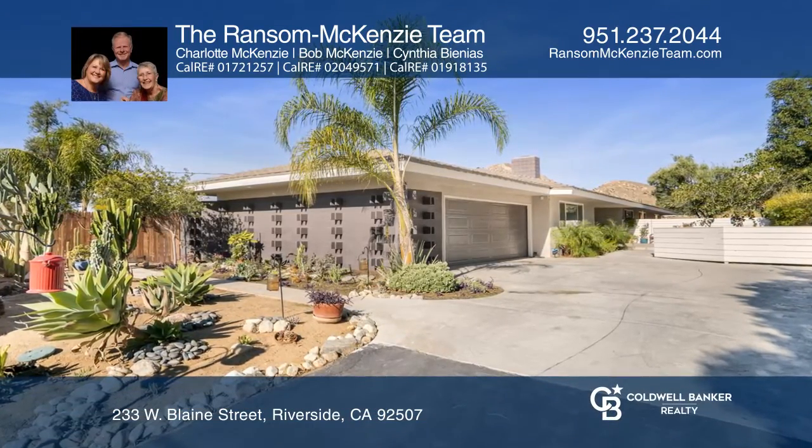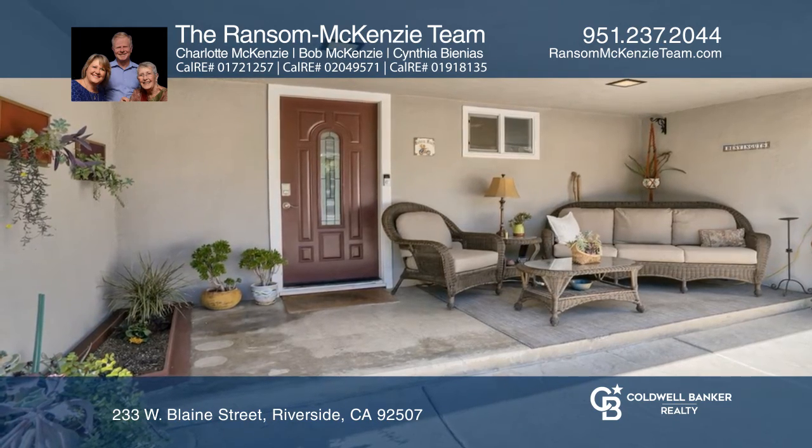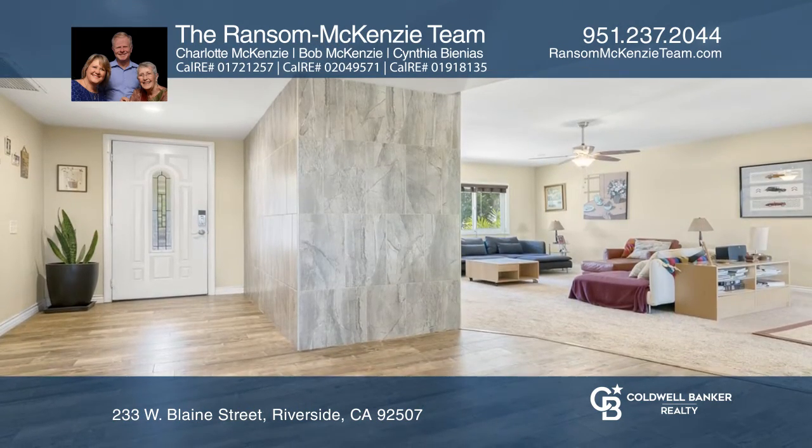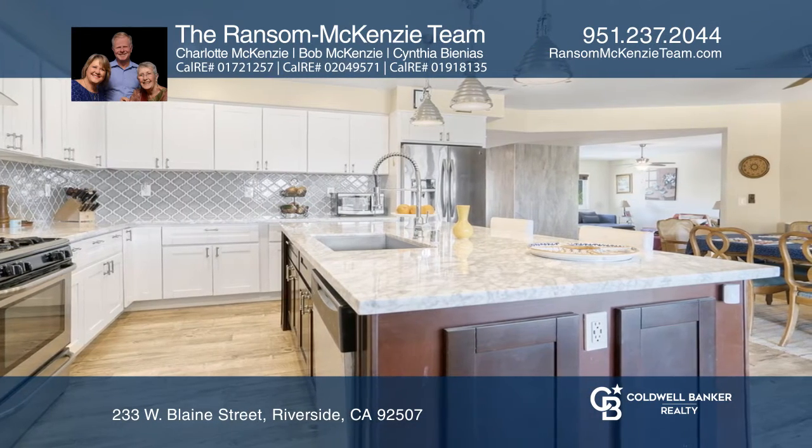Welcome to this mid-century single-story home, situated on an approximately one-acre double lot. The interior features upscale flooring, two stone tile fireplaces, a gourmet kitchen, recessed lighting, and double pane windows.